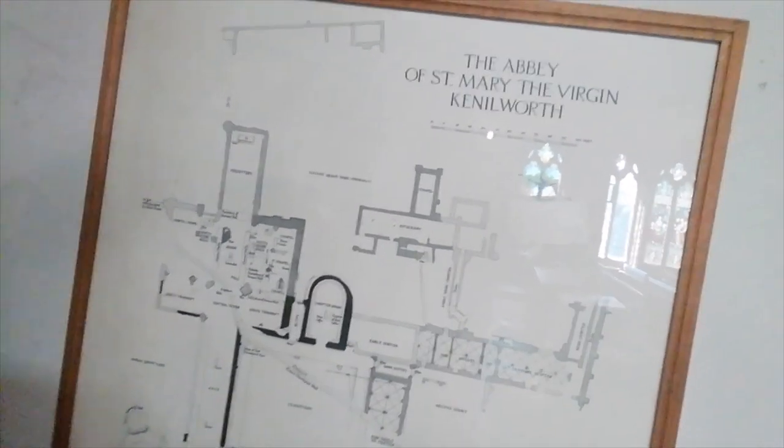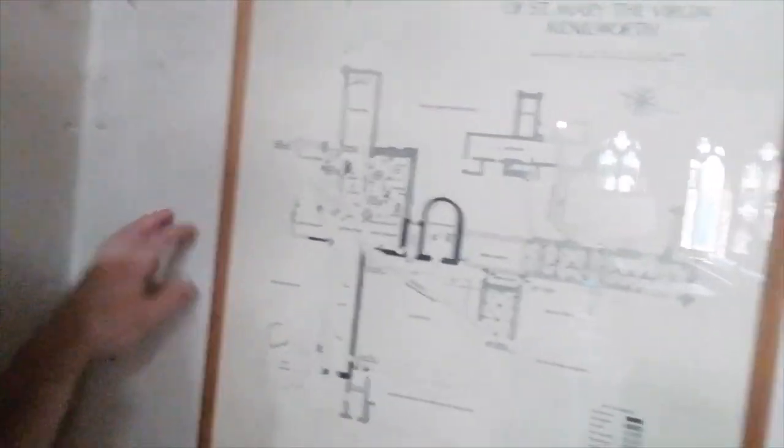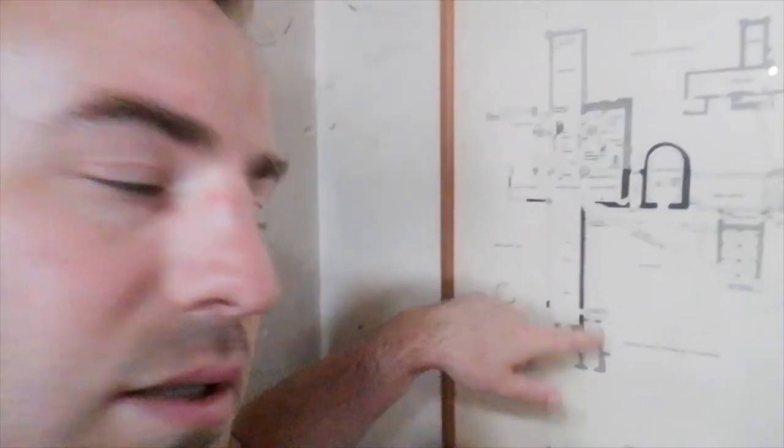An interesting thing I've just noticed here — it's actually a plan of the abbey. So the church will be about here somewhere off the map. So we can go and have a look at some of the ruins, but I'm going to walk you around the church first.